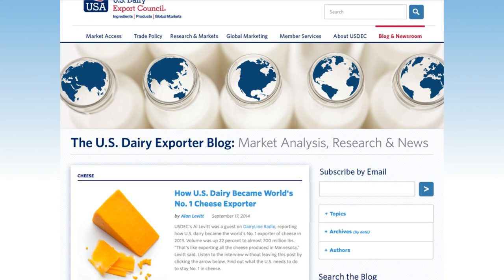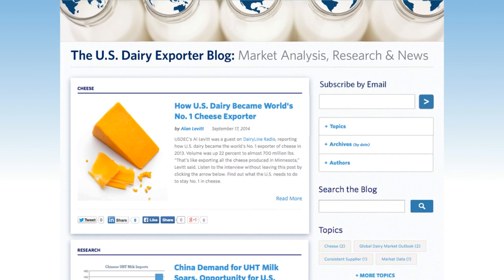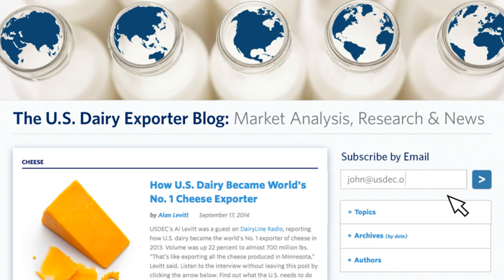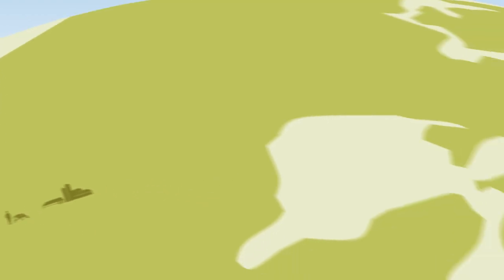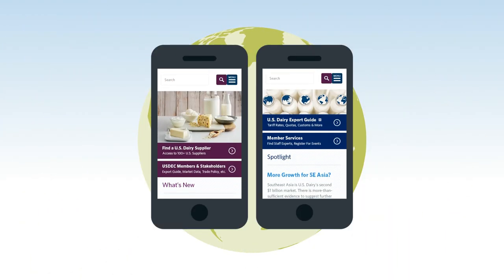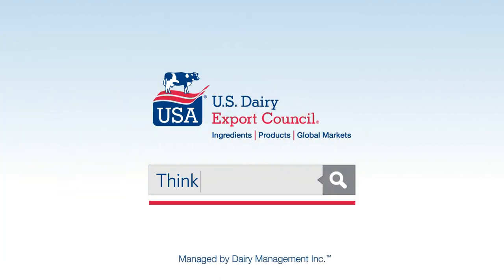identifying threats and opportunities to your business, the U.S. dairy exporter blog dispensing market analysis, research, and news. Subscribe and updates will be sent directly to your inbox. Your global business is on the go, so we made everything seamlessly accessible on all your mobile devices. Check out the new thinkusadairy.org and the redesigned usdeck.org for a more global and mobile experience.